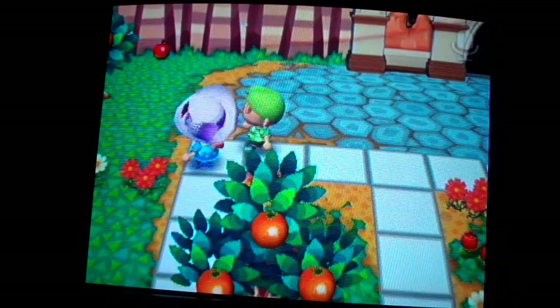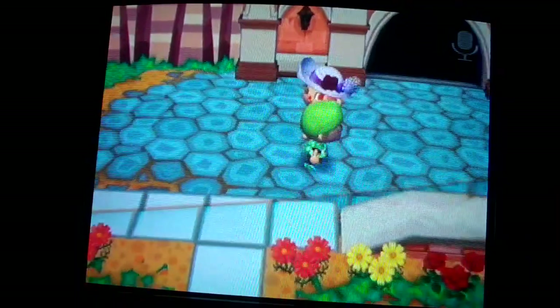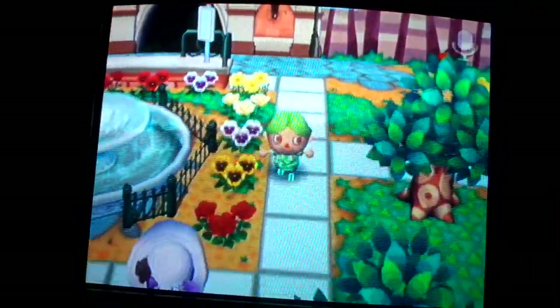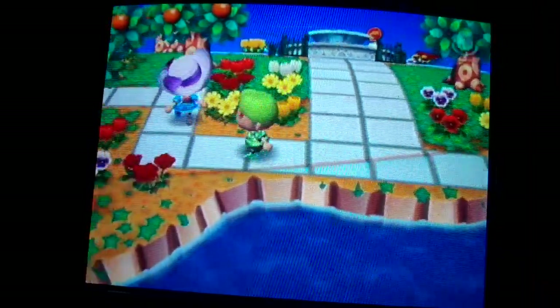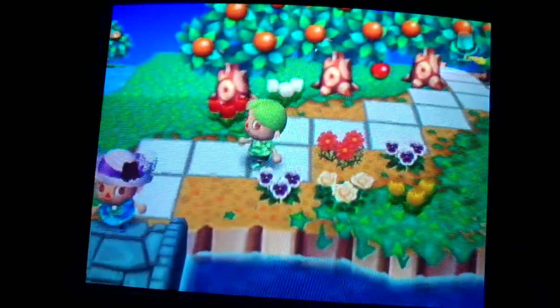Here we are. We can start right here with the beautiful gate — yes, it's awesome. And then we have the fountain. And here we have a beautiful garden as we walk through the orange tree.